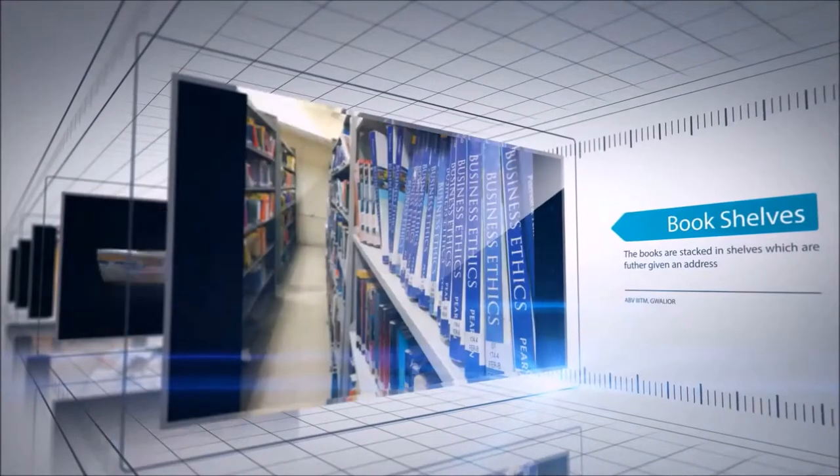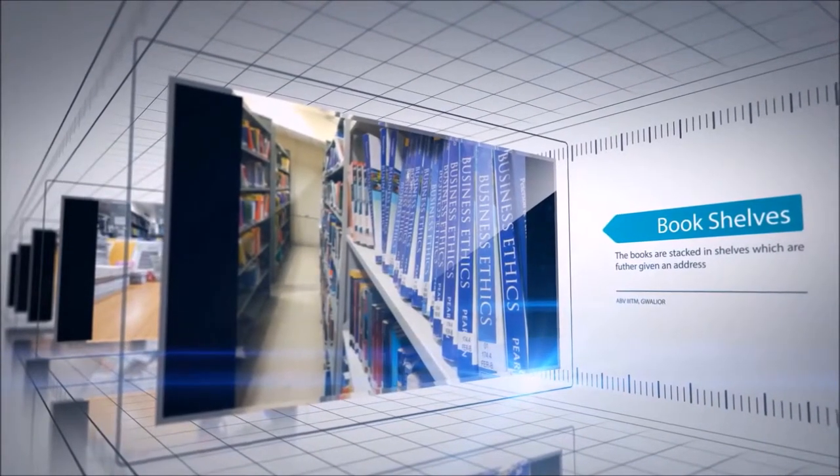The books in the library are stacked in a very orderly fashion. Numbers and signage are pasted on each stack to give you the exact location of a particular book.